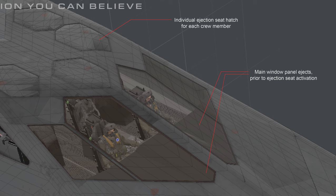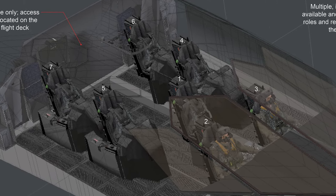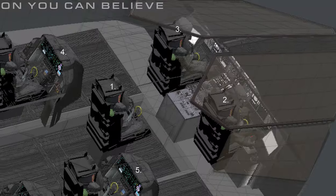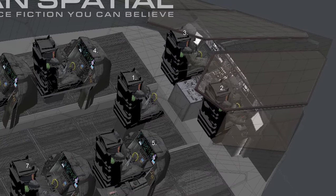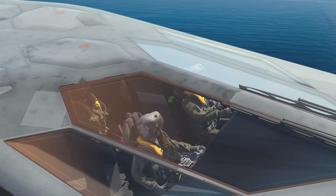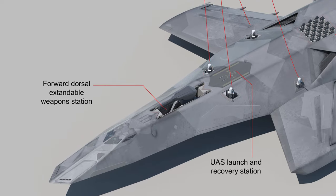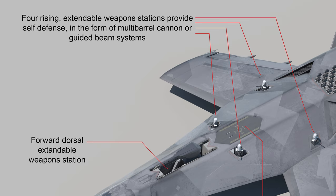Main window panel ejects prior to ejection seat activation. Multiple identical workstations are available and flexible to a variety of crew roles and responsibilities, depending on the mission and task. Forward dorsal extendable weapons station: for self-defense, extendable weapons stations provide self-defense in the form of multi-barrel cannon or guided beam systems.